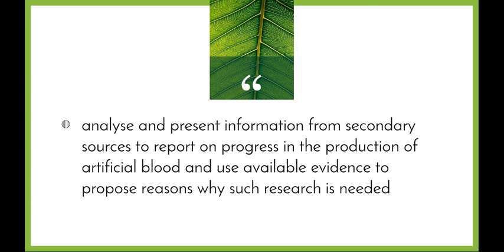Welcome to today's maintaining a balance video. This video will be looking at one particular dot point: analyze and present information from secondary sources to report on progress in the production of artificial blood and use available evidence to propose reasons why such research is needed. This video is an introduction to what artificial blood is and the different things currently being done in its production, before you do your own research.